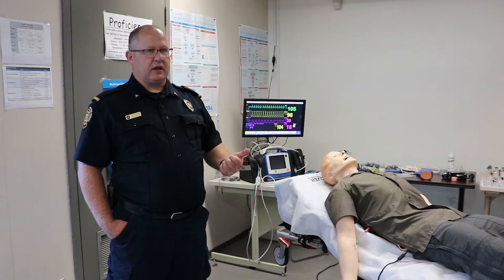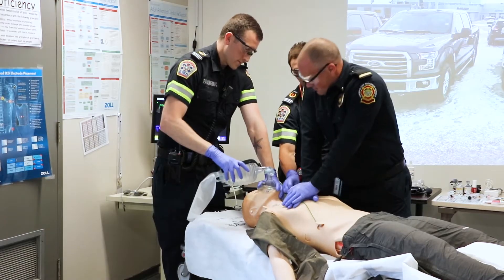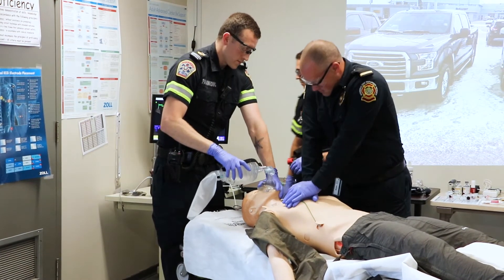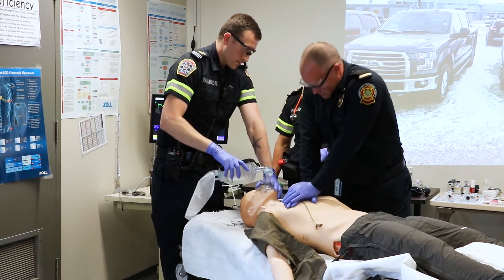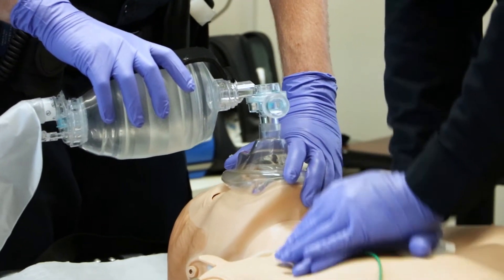Primarily, we run through our advanced cardiac life support scenarios, as well as pre-hospital trauma life support. We can mock up the mannequin with different wounds — we can do amputations, and we can actually have them bleed.